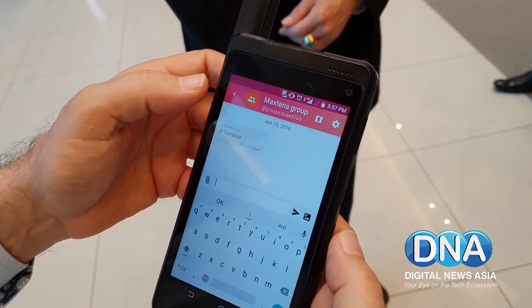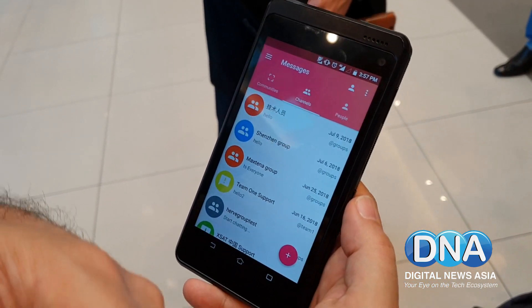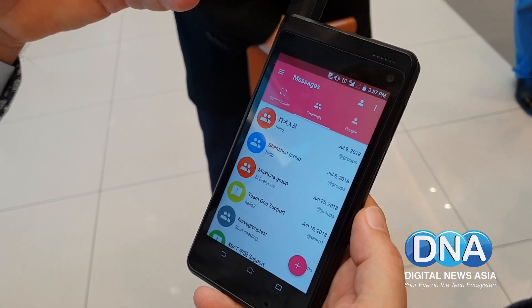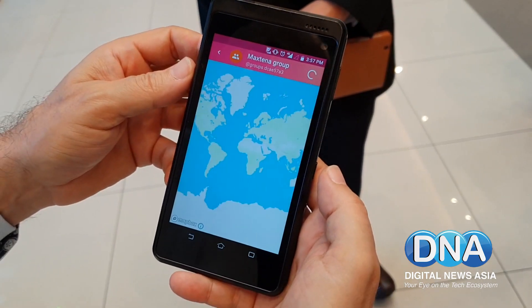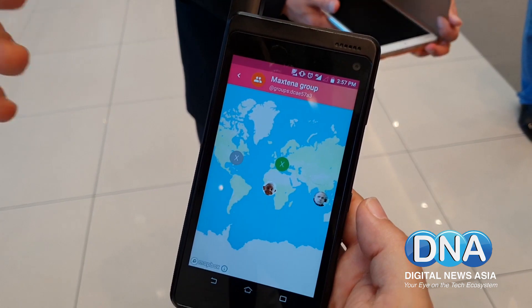To use satellite messaging you must use this service, but if you want to message someone who's not on the network, they will forward the message for you by SMS. The service also allows location sharing so you can see the location of all the members of your group.